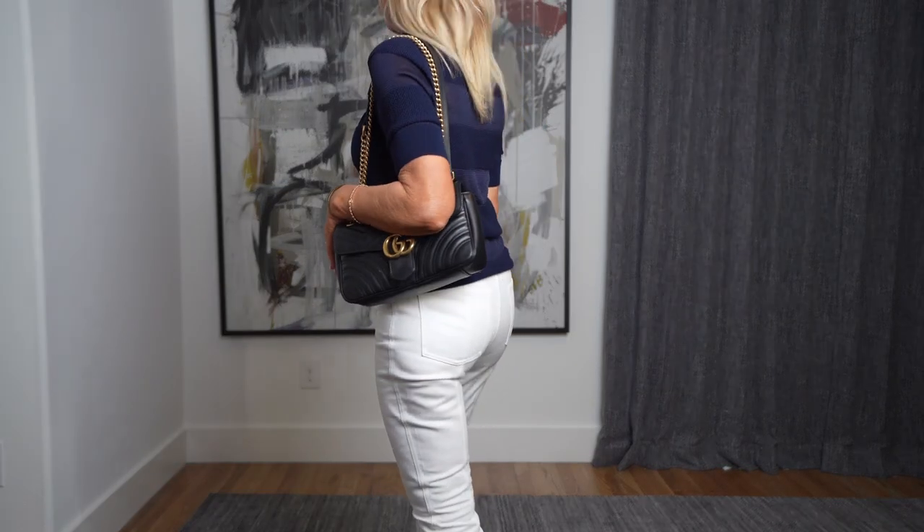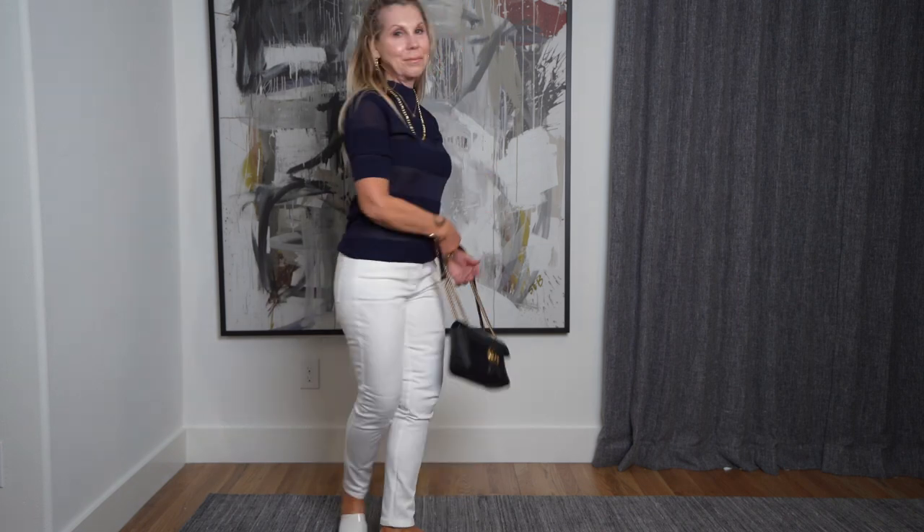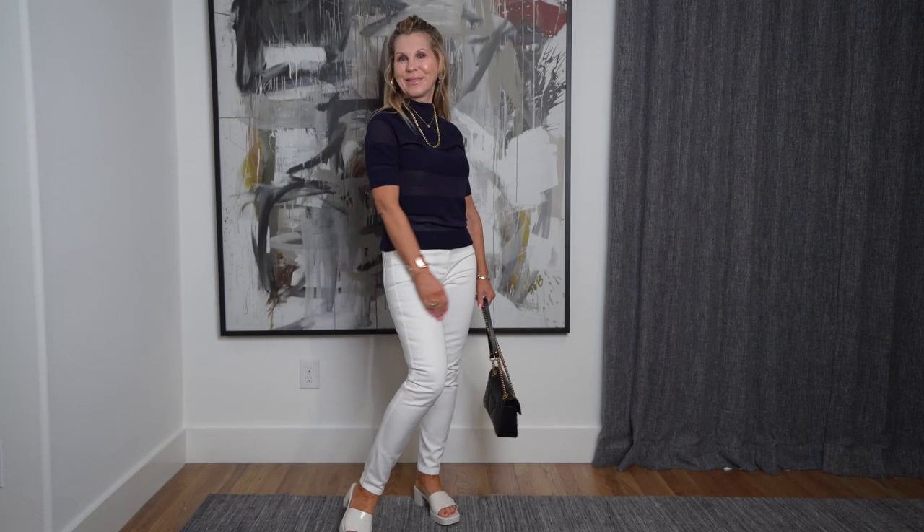Then you have navy and black. I think navy is the ultimate classic color — it screams classic. Then throw on a black bag. Classy and elegant. That's what we are in our 50s, 60s, 70s, and beyond.